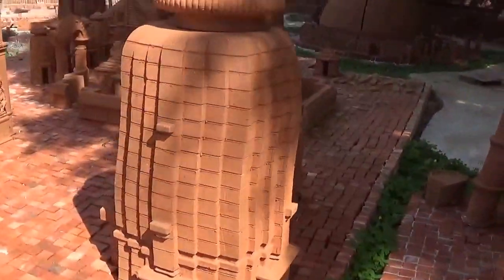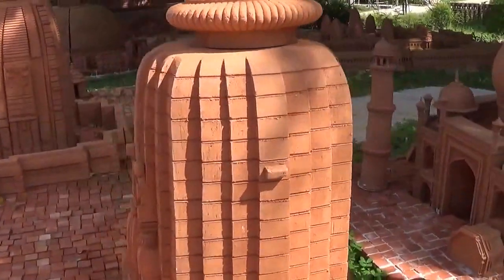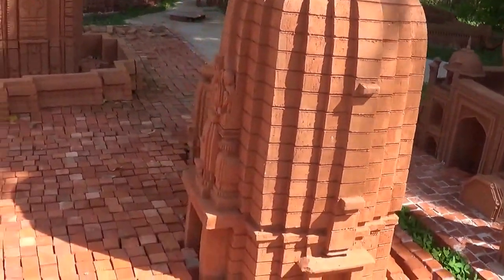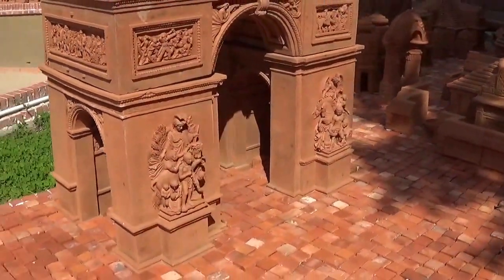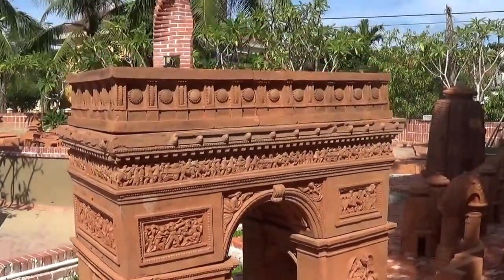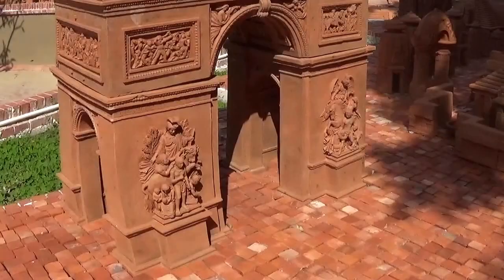Wow, I have no idea what that's supposed to be. Although this looks like it's supposed to be together — no, it can't be. I want to say it's the Arc de Triomphe, but I don't know for sure.